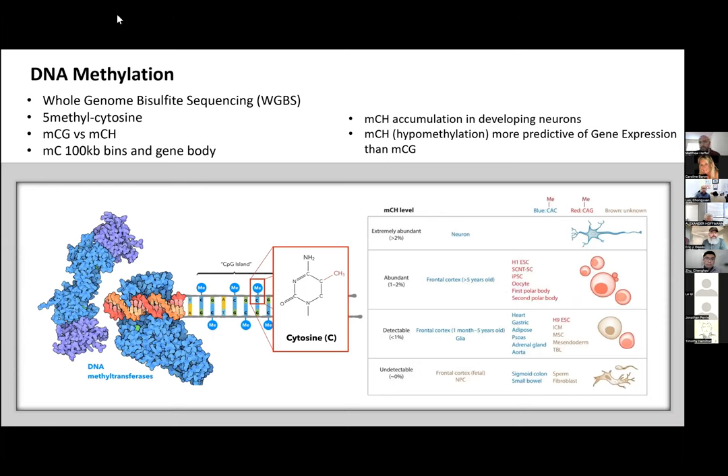DNA methylation is one of our modalities, and we capture this in each cell by whole genome bisulfite sequencing, assessing for any cytosine whether it's methylated or not. We split this into two sub-modalities: CG methylation and non-CG methylation, referred to as CH methylation where H stands for T, C, or A. We process this into methylation fractions for 100,000 base pair bins across the genome, as well as the gene body. The accumulation of CH methylation is a hallmark for developing neurons and is very indicative of gene expression — more so than CG methylation or other epigenomic modalities like ATAC-seq.